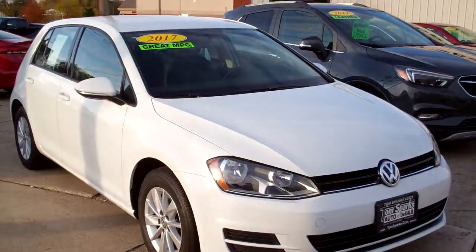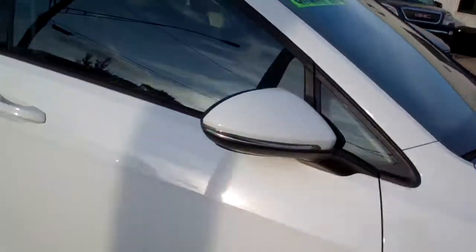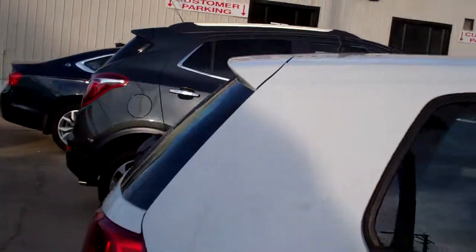Hey, check this out — a 2017 Volkswagen Golf. Nice car, white in color, with nice alloy wheels. Hatchback.